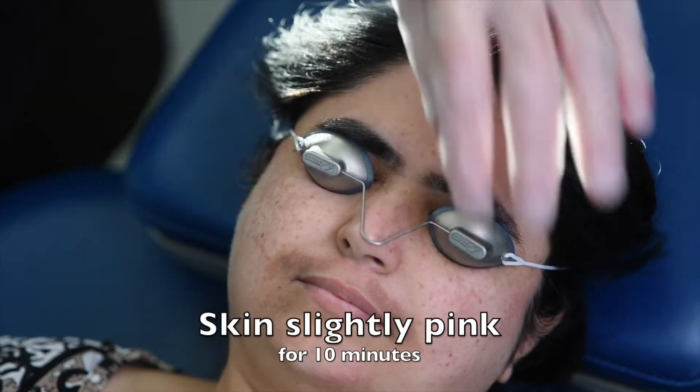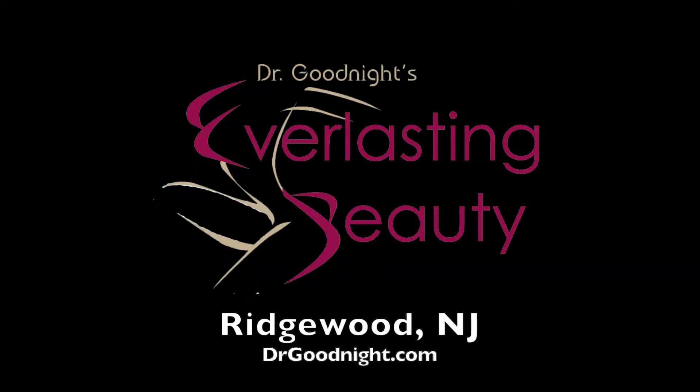The skin will look a little pink for about 10 minutes afterwards. You can book your free consultation online at drgoodnight.com.